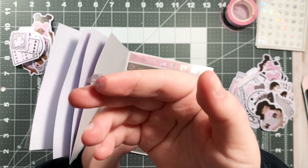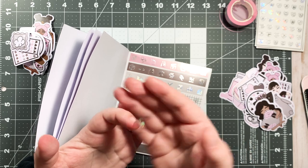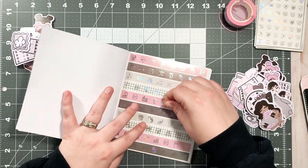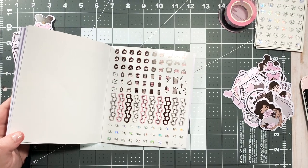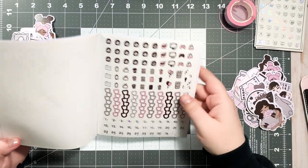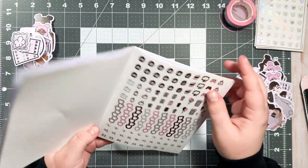This is bringing me so much serotonin right now. Look at these — I need my tweezers. They're clear but they're like tinted pink. And look at these clear date covers — are you serious? Oh my god.